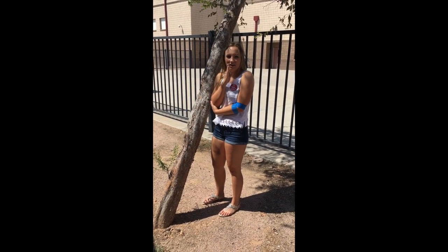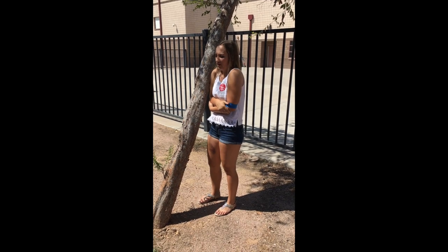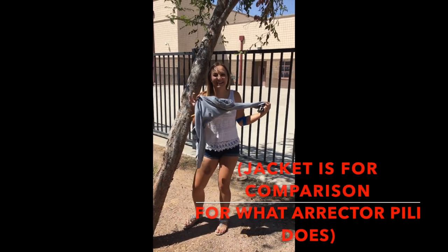Burr, I'm really cold. I wish I had some Erector Peli, a.k.a. goosebumps, to keep me warm right now. Thank you, Erector Peli!